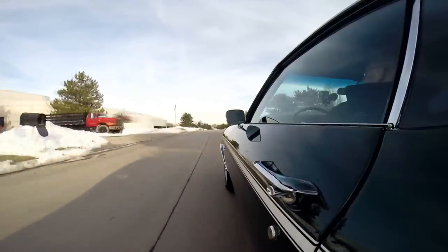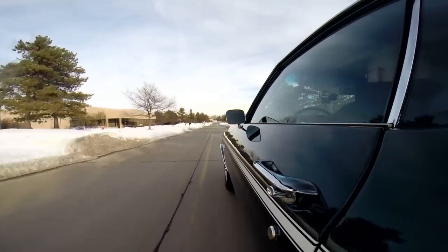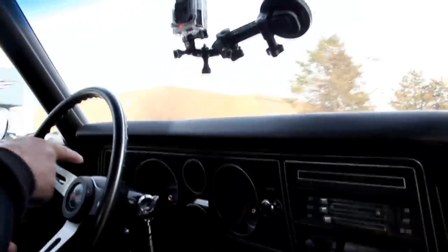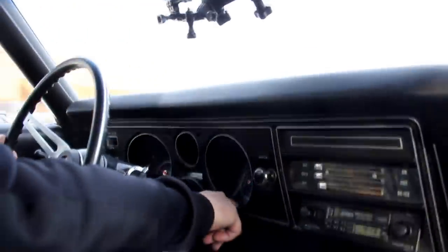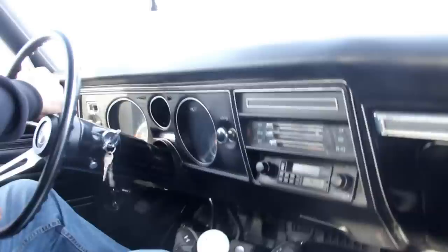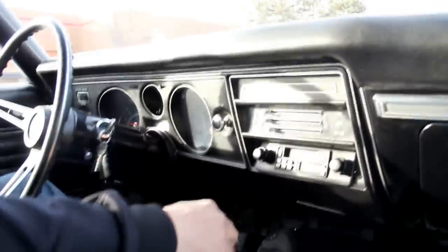I do love these big blocks. Sounds awesome — sets you right back in the seat. And of course going through the gears is a blast. Now down here on the dash, I've got my speedo working. It's got the tach here in the center of the gauge cluster. We've got oil pressure, battery, gas, and the temp over there. There's a clock right in the middle — the clock is not working. She's got an aftermarket Jensen radio.